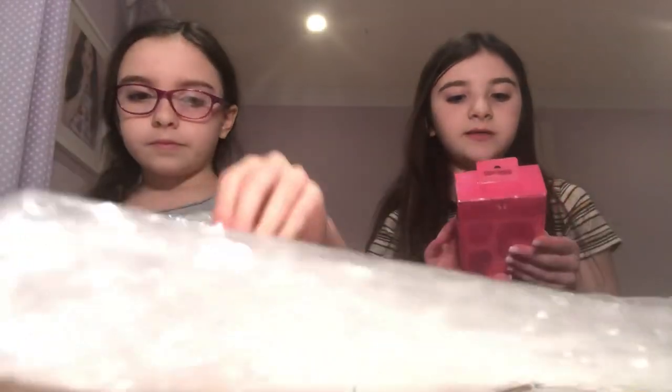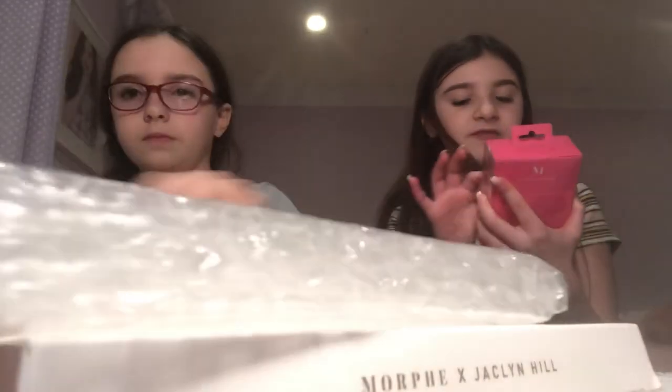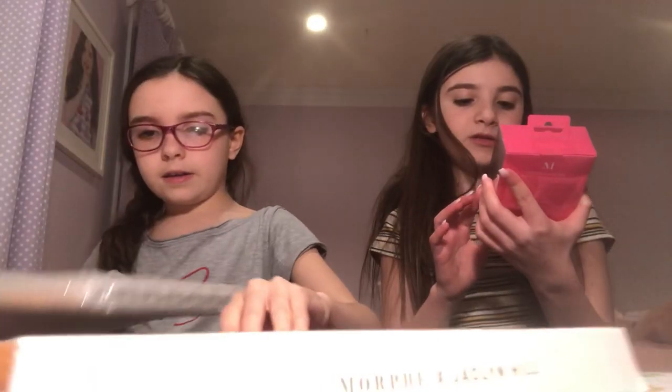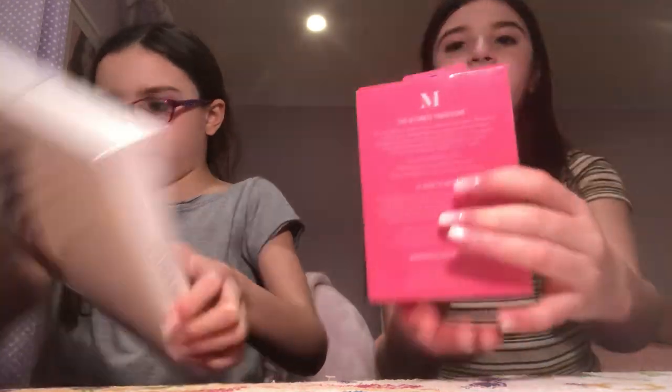I got these beauty blenders — the Morphe X Jeffree Star Beauty Sponge, or Blender. There are some blue ones, by Morphe.